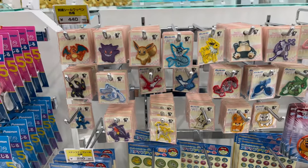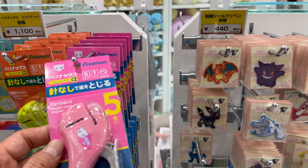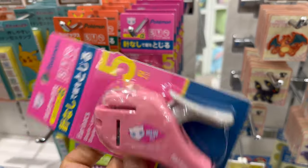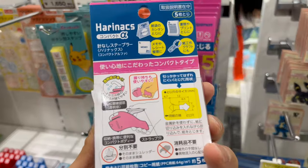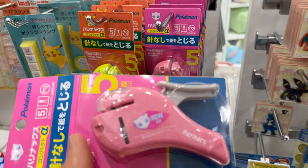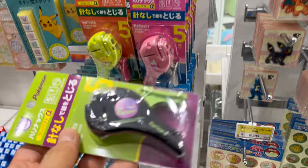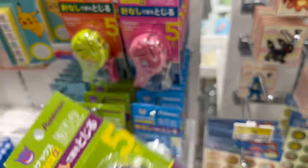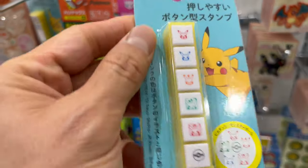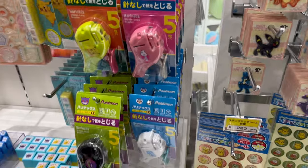They make great gift ideas because they're very easy to pack and don't weigh much. These are also cute — these staplers. You can staple up to five sheets of paper without using staples. Those bee ones are new — I hadn't seen them before.